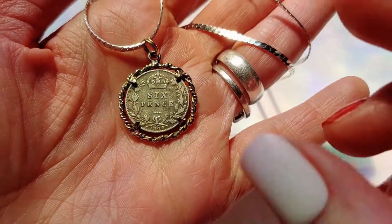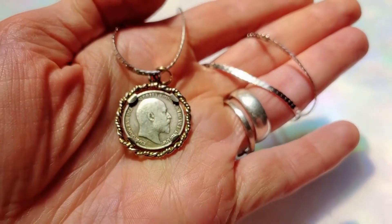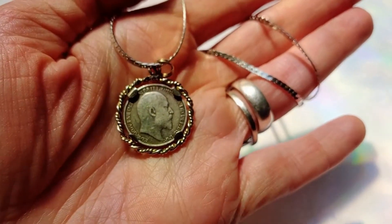This is a 1906 sixpence. It's a lucky coin — perfect for the bride, you know. It comes on a 20-inch Italian silver herringbone chain.